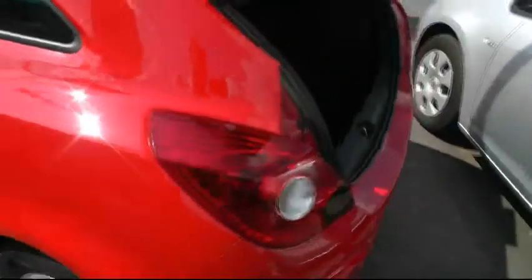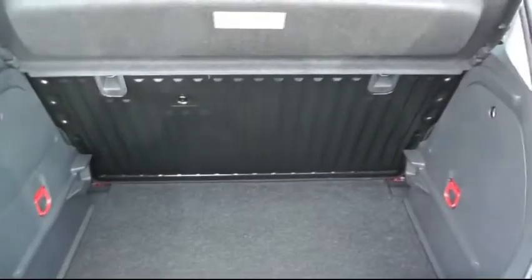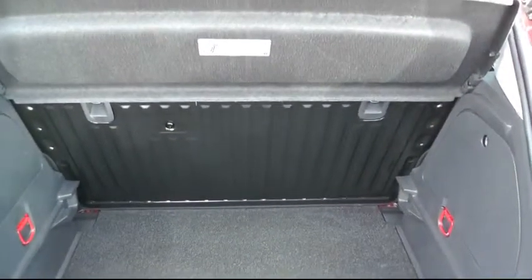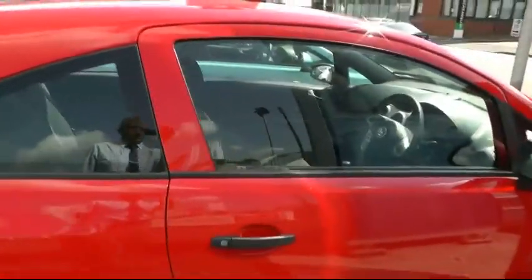Let's move around the back of the vehicle. As you can see it's got a decent sized boot. The seat's dropped down in full and it comes with a full size spare wheel. As you can see it's a 3-door hatchback and the rear windows are tinted.